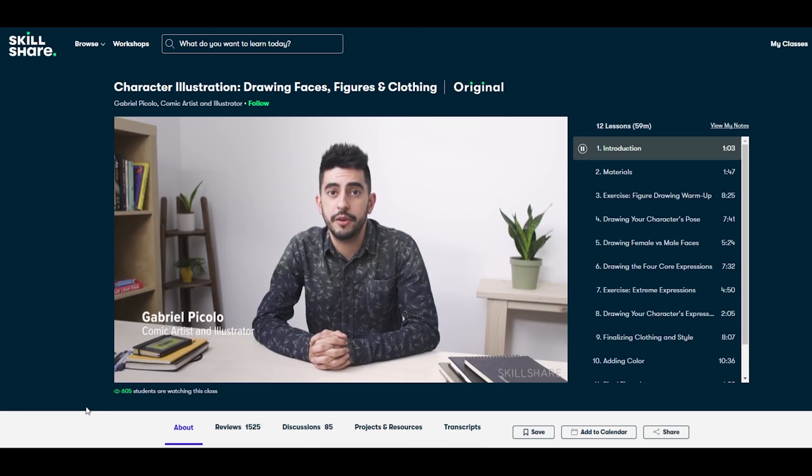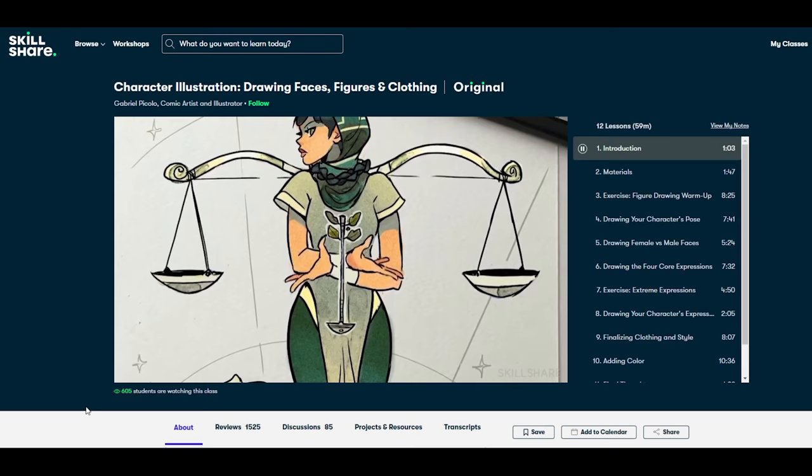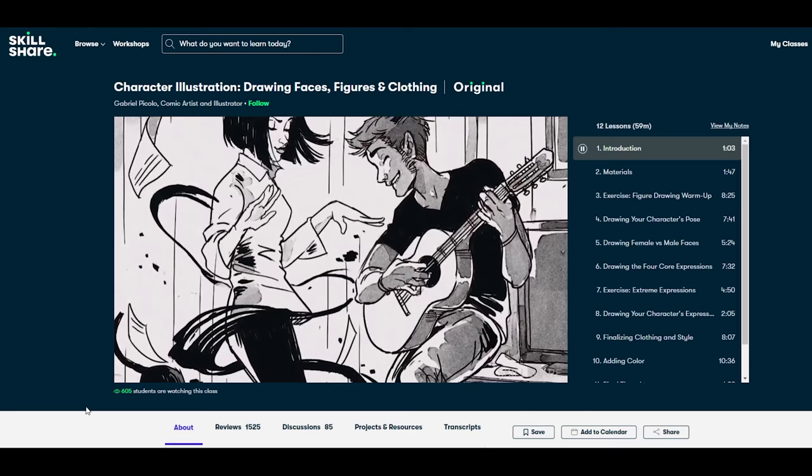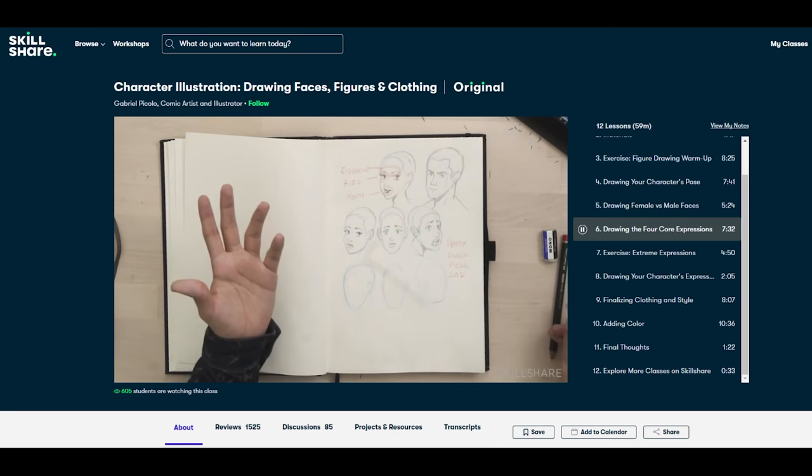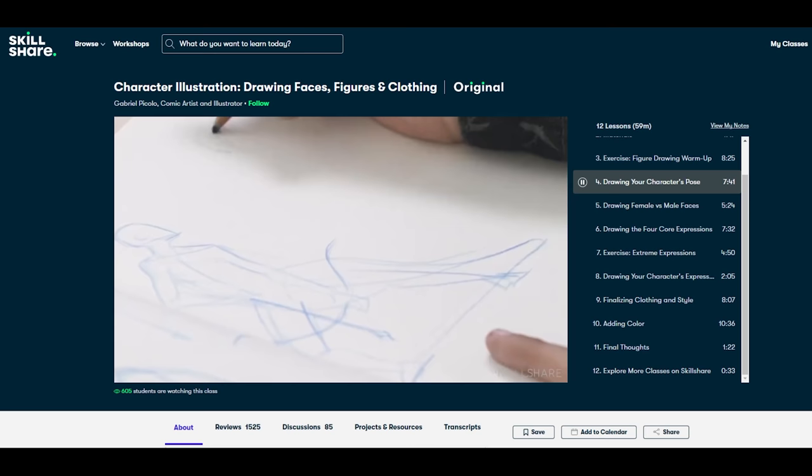A really popular class that I'm following along with right now is Character Illustrations: Drawing Faces, Figures, and Clothing by Gabriel Piccolo. Gabriel Piccolo is on Skillshare — what a great chance to learn how to draw faces, poses, as well as coloring in your final character from a bonafide illustration rockstar. I've been a fan of his for years, so what a pleasure it is to pick up some tips and tricks from this amazing artist.